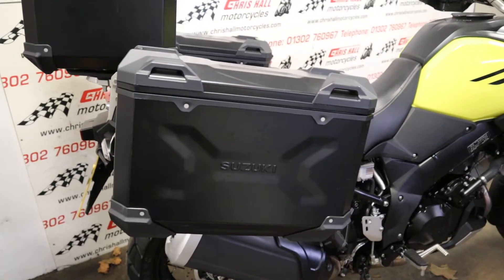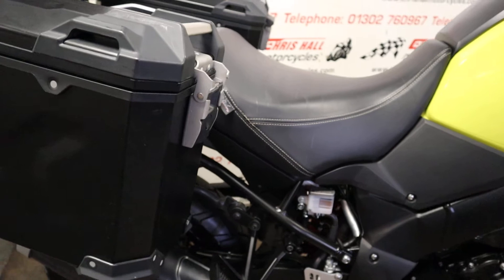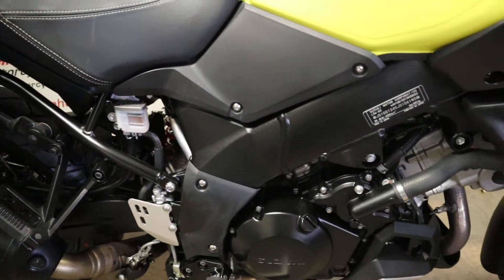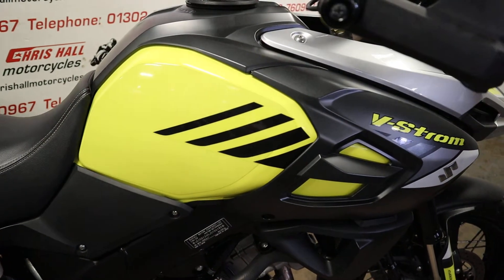Real nice bike. It's currently showing 6,200 miles on the clock. There are three service stamps in the book and it's got all the keys and all the books. The bike is HPI clear and as you can see it's been really well looked after.